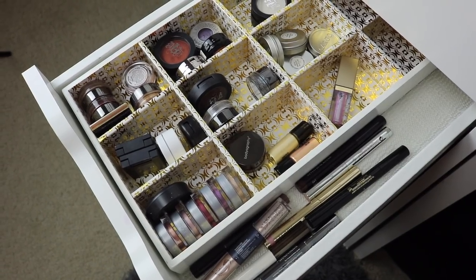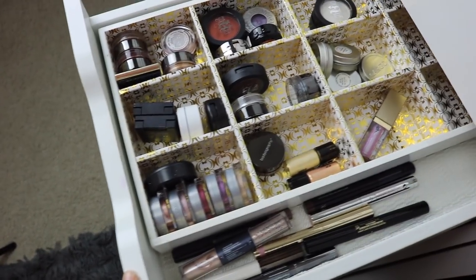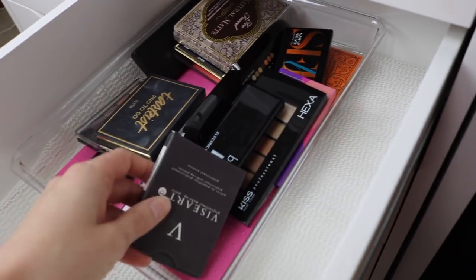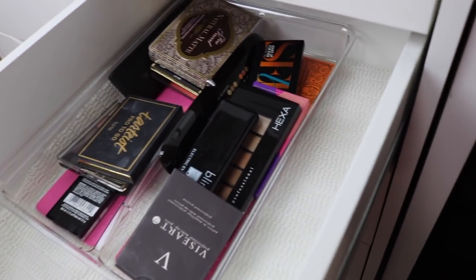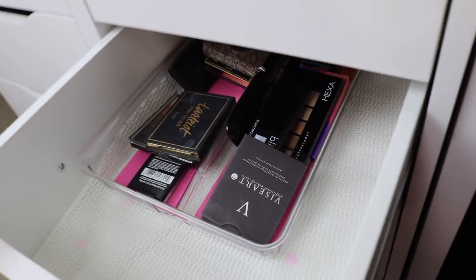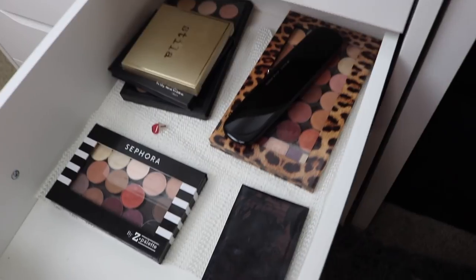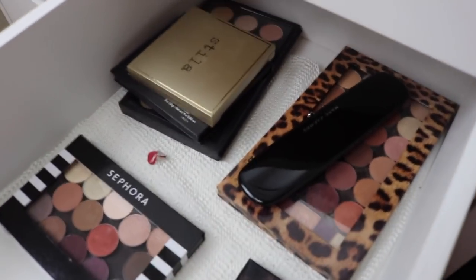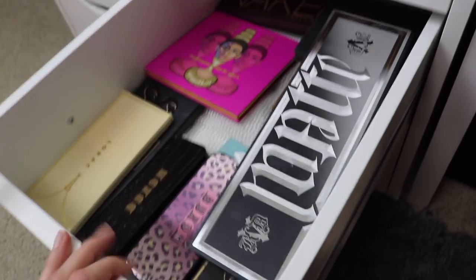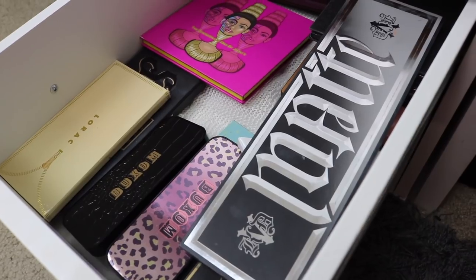Next is the single eyeshadow drawer - I got rid of a lot, so there's much less in here. This drawer used to be all of my small eyeshadow palettes and was really full, but I decluttered a ton so there's not a lot left. Below that is another eyeshadow palette drawer - same thing happened. And then we have one more eyeshadow palette drawer. Clearly I don't need three drawers anymore for palettes.